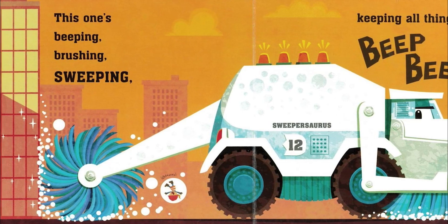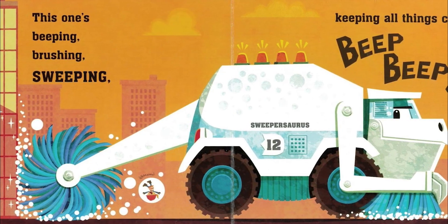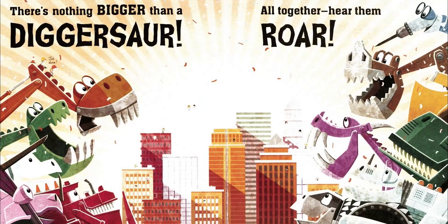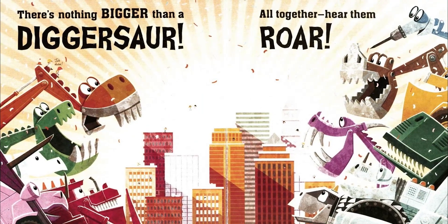This one's beeping, brushing, sweeping, keeping all things clean. Beep! Beep! There's nothing bigger than a diggersaurus. And together, hear them roar!